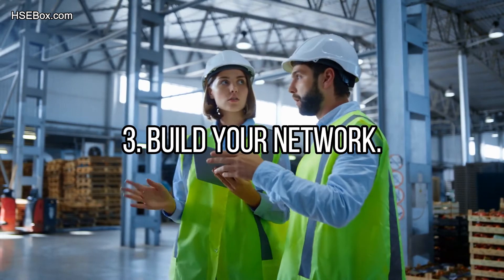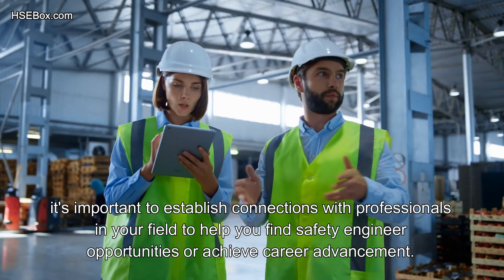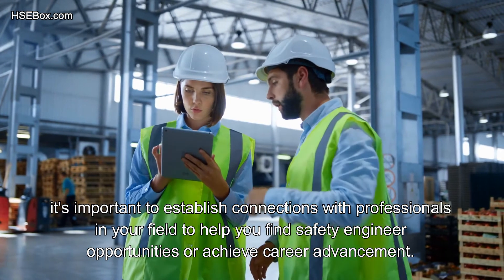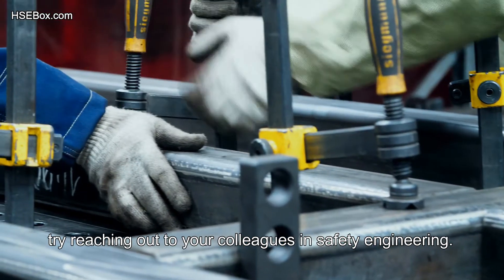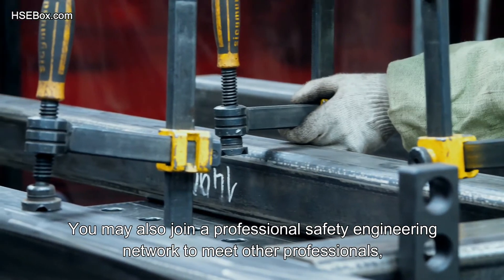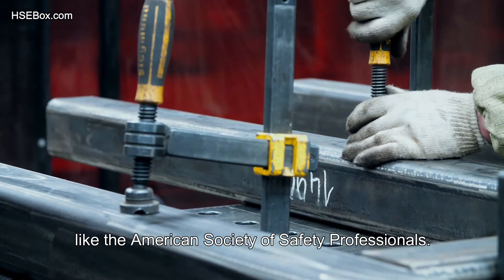Step number 3: Build your network. As a safety engineer, it's important to establish connections with professionals in your field to help you find opportunities or achieve career advancement. While working in your entry-level position, try reaching out to your colleagues in safety engineering. You may also join a professional safety engineering network to meet other professionals, like the American Society of Safety Professionals.